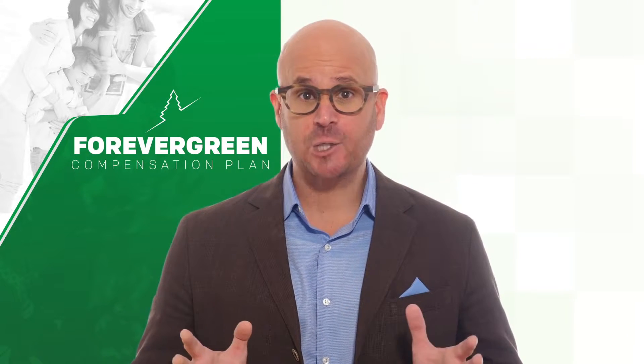The ForeverGreen compensation plan is the blueprint that creates your financial success. Designed as a global plan, the weekly payouts generously compensate ForeverGreen members. It's also one of the best plans in the industry because it exceeds the industry's actual payout average on commissionable purchases.